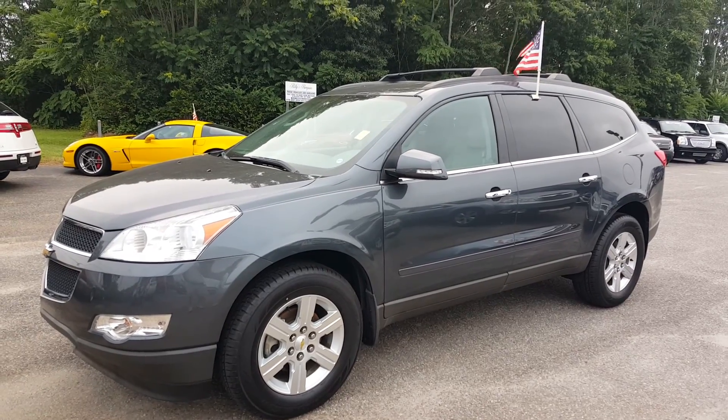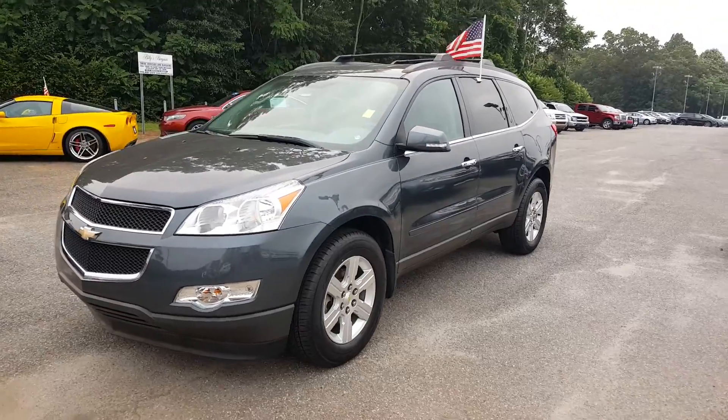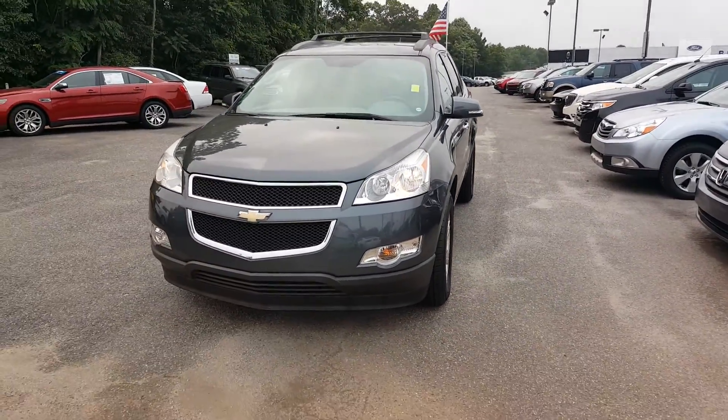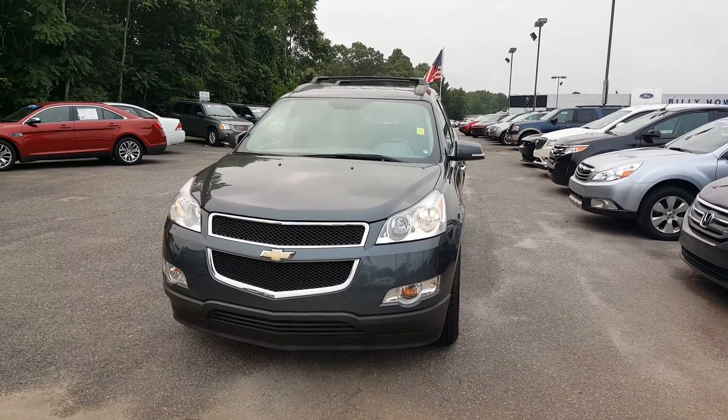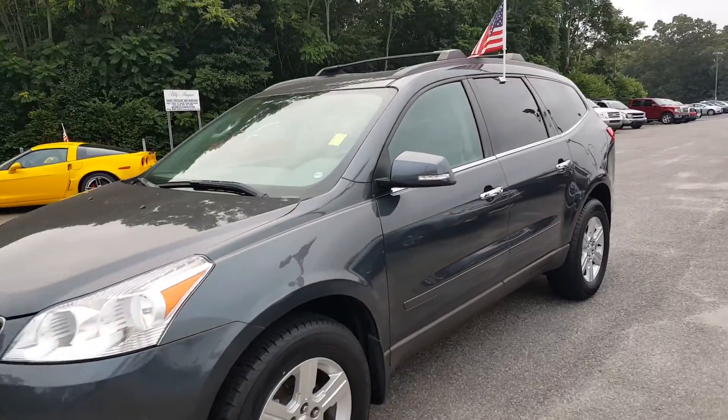Good morning, Jason. Welcome to Billy Howell Ford Lincoln in beautiful Cumming, Georgia, just off of exit 13 on Georgia 400. I'm sitting here with a 2011 Chevy Traverse with about 47,000 miles on it that you inquired about. Just wanted to shoot you a quick little video.